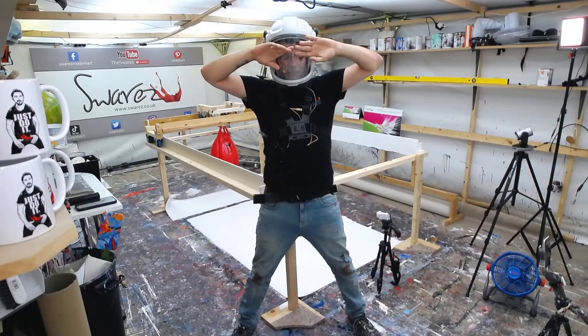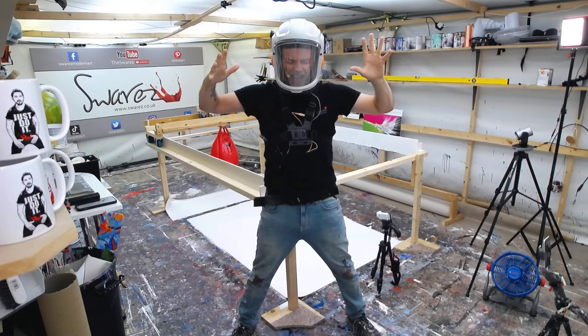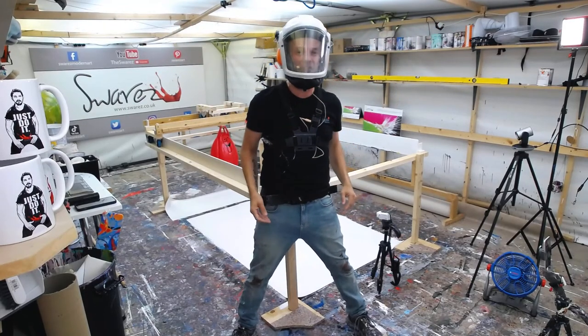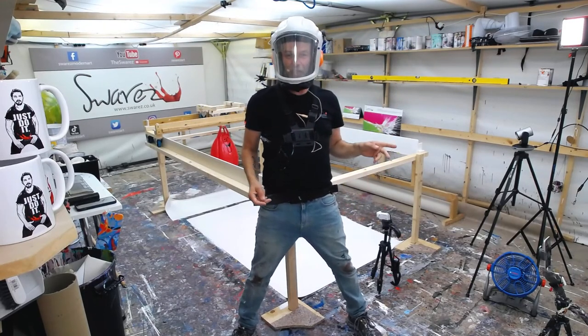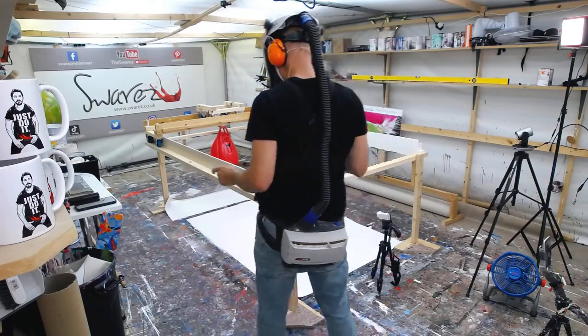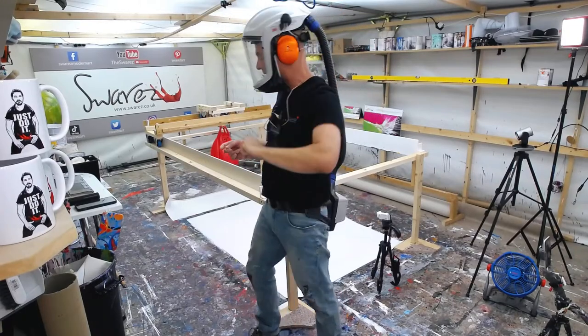Three, two, one — we're back in the room. I've got an itch right at the top of my nose — the perils of live TV and live broadcasting. How are we all doing? I hope you're well. We're going to say hello to everybody in just a minute, but first I just want to give you a quick walk around of what's going on.